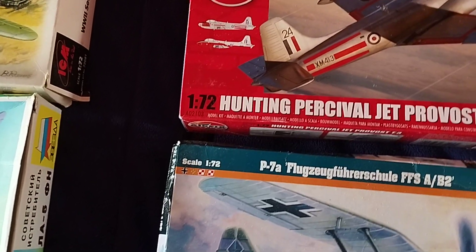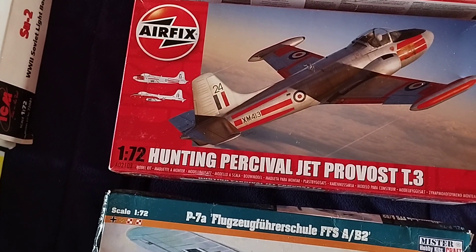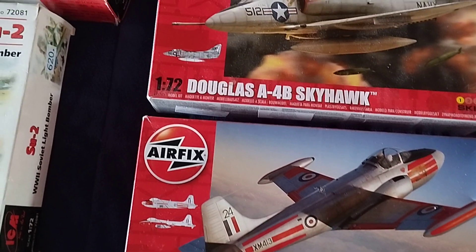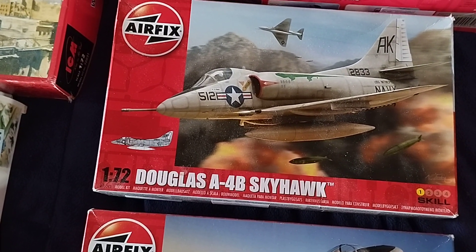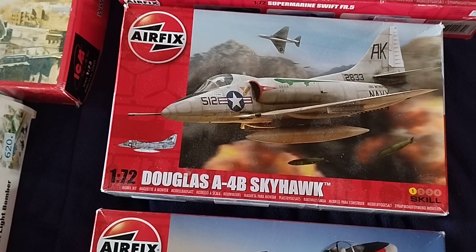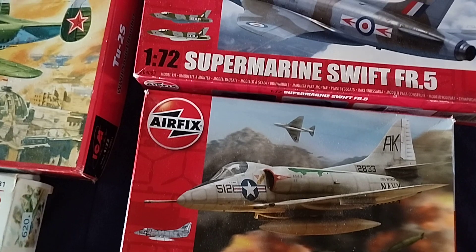Going on to the more modern aircraft, we have a Hunting Percival Jet Provost — these boxes are quite good so I was lucky with these. This is a Douglas Skyhawk. I wasn't going to do the more modern ones but they came my way very cheap, so I thought why not.